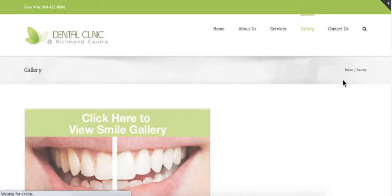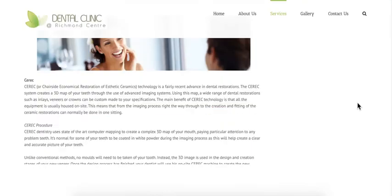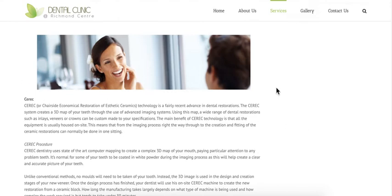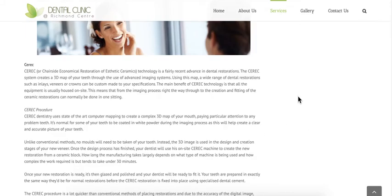Let's see cosmetic dentistry — I'm intrigued to see what this practice has. This is in Richmond, British Columbia, Canada. And wow — this is the image they're going to use? A generic, typical stock image that doesn't show anything.